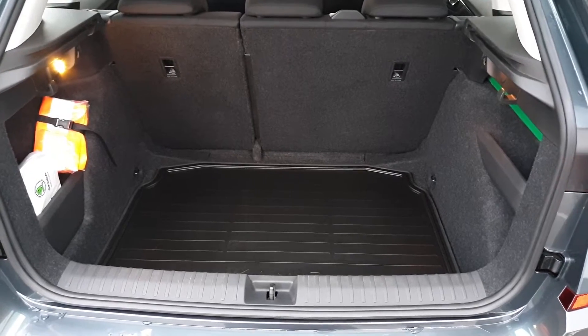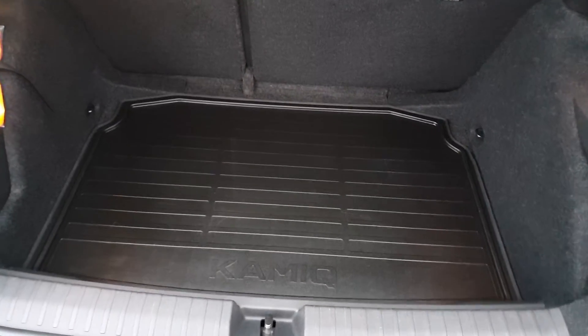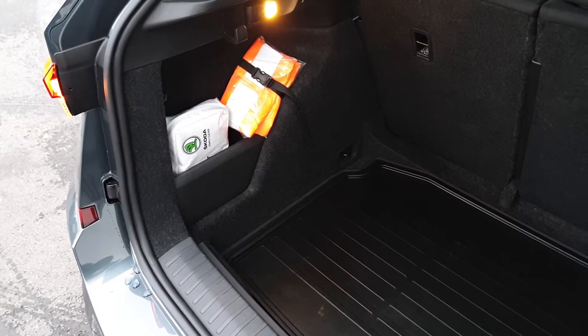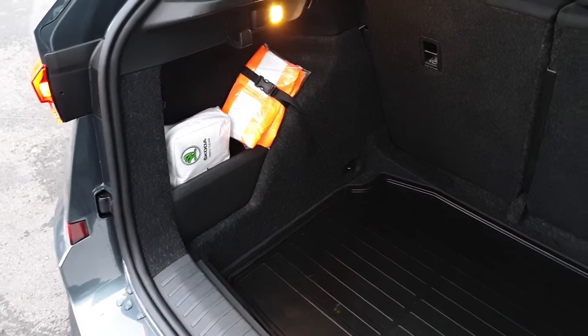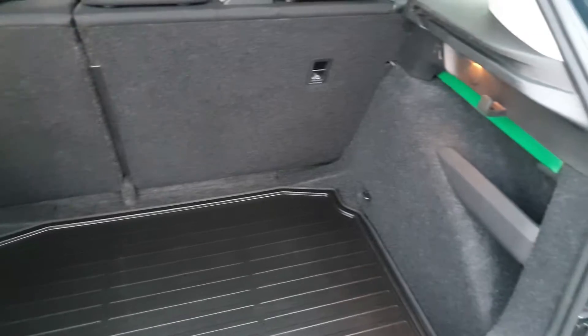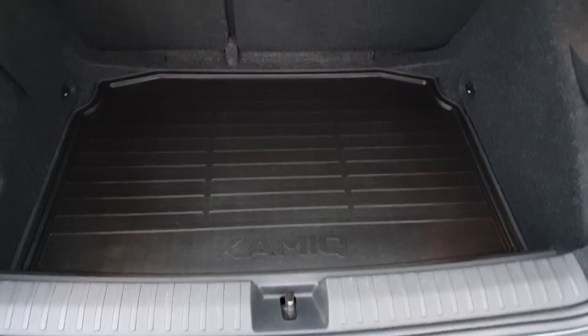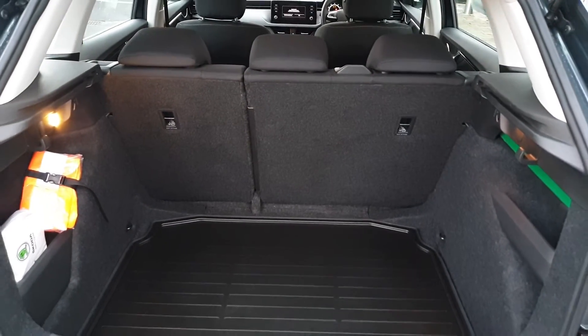The boot space in the Kamiq is very generous. This car has a rubber boot mat which is removable, storage pockets on either side with a first aid kit, high vis vest and a warning triangle, shopping bag hooks, and you also have a full-size spare wheel underneath the floor. The seats can also be folded in a 60-40 split.